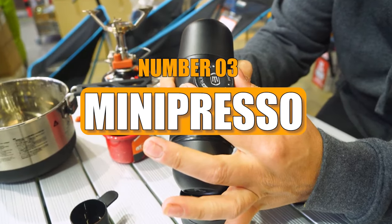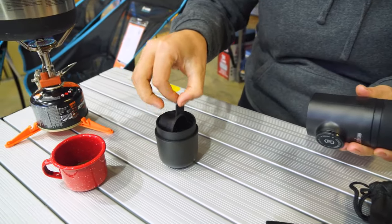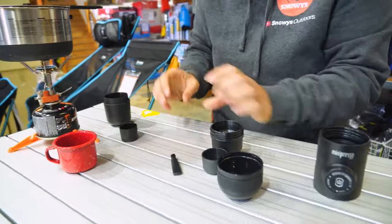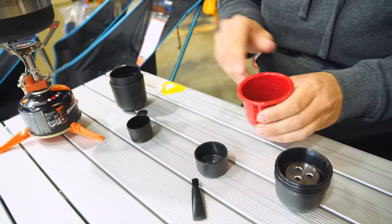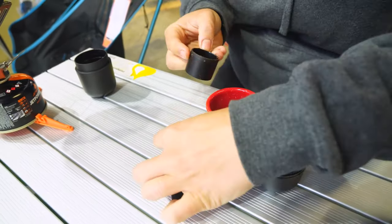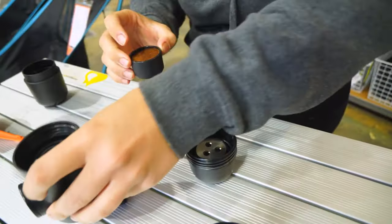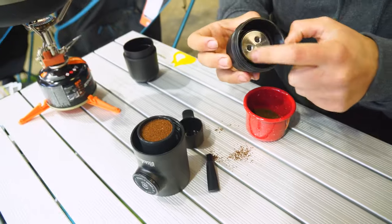Number 3: Minipresso. The Minipresso is a compact and convenient espresso machine designed for easy portability. Its lightweight and small size make it an essential travel companion, ensuring you can enjoy a freshly brewed espresso wherever you go. This handy gadget allows you to grind your coffee beans, providing the flexibility to savor a cup of espresso at any time and at any location. Whether you're exploring the vibrant streets of New York or experiencing the warmth of Arizona's landscapes, the Minipresso enhances your travel experience by offering a quick and simple way to enjoy quality coffee.